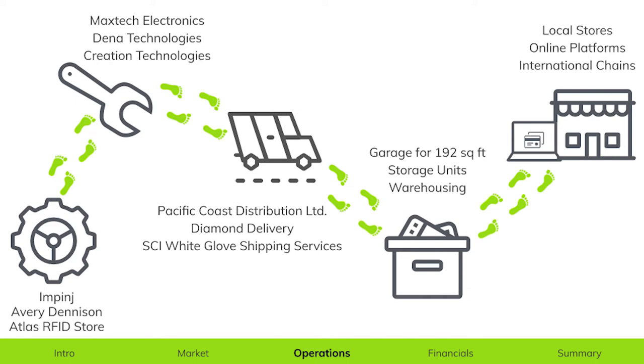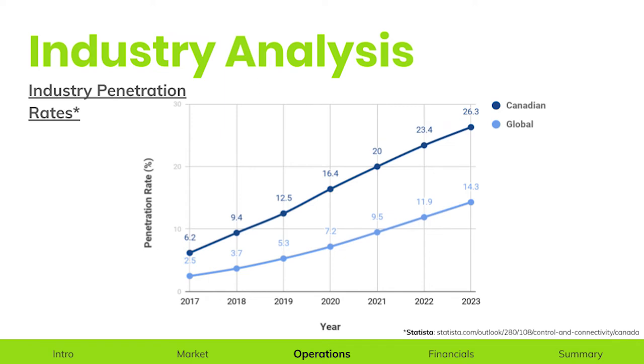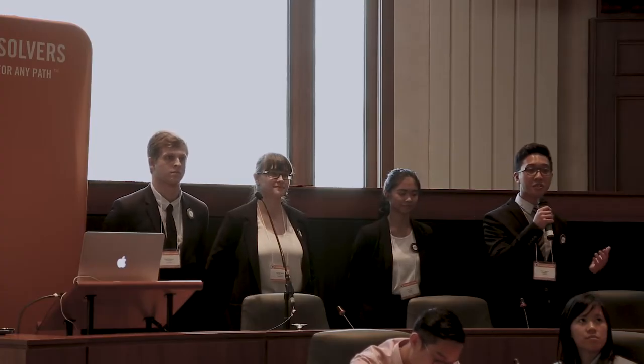How do we get from the product to the target market? This all boils down to the supply chain. Beginning with suppliers, manufacturers, and transportation — all of the companies listed are enterprises we have contacted directly and have stated their vested interest in supplying us when our product becomes a reality. We will begin warehousing in garages before expanding into larger warehouse spaces, and for retail we'll start with global stores and online platforms before expanding into international chains. Now is also the perfect time to enter our industry, as the average Canadian smartphone penetration rate is performing higher than the global average and is expected to continue increasing at a compound annual growth rate of 18%.